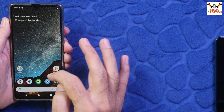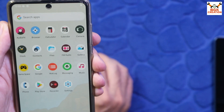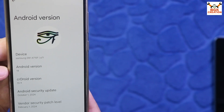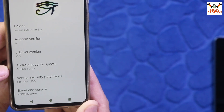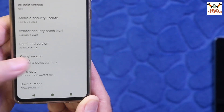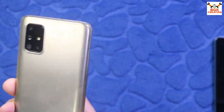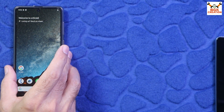The ROM flashed very perfectly and everything went smoothly. These are the default applications coming with the ROM. This is the same ROM — Samsung Galaxy A71, Android version 14, CrDroid version 10.9, dated 1st October 2024. We have the baseband, kernel version, build date, and build number. Everything went very smoothly and I have CrDroid on the Galaxy A71. Don't forget to like the video — see you in my next video, until then goodbye.